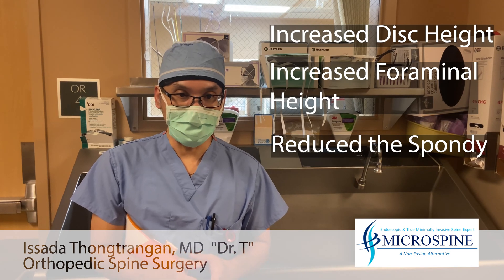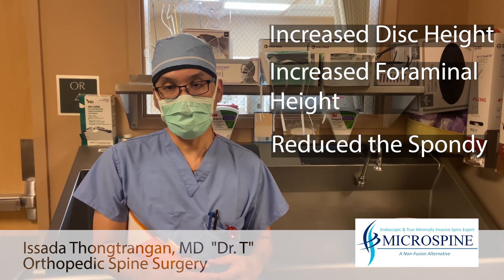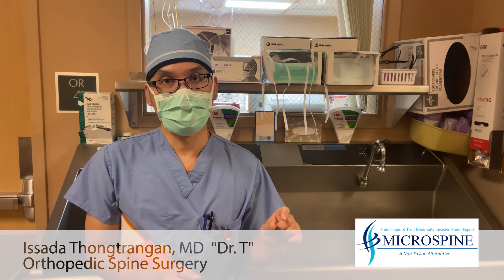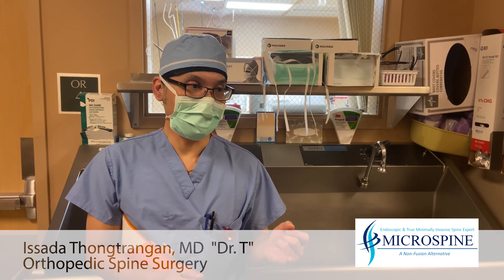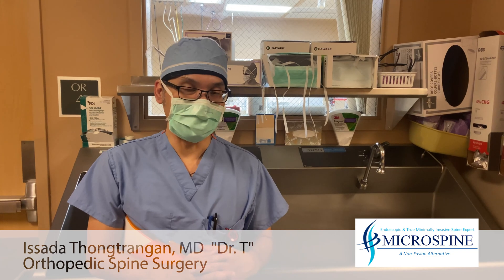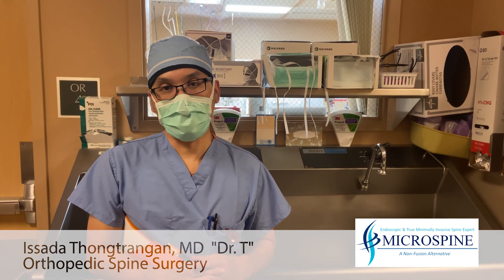All of these goals were achieved through a minimally invasive approach. We used the Opti-Lift inside the disc space, which worked out nicely. The incision is about 1cm and the pedicle screws are about an inch on both sides. Everything went well and hopefully she has a speedy recovery.